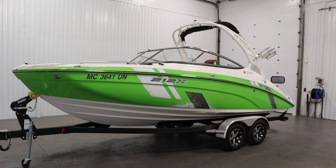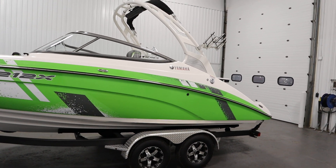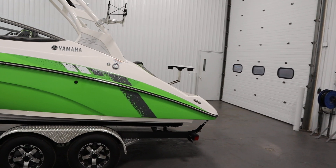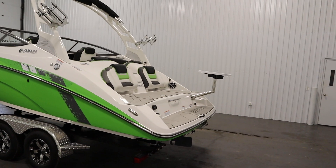Today we have a clean 2021 Yamaha 212 XE with only 34 engine hours. This jet boat is powered by twin high output Yamaha four-stroke 1.8 liter EFI marine engines.